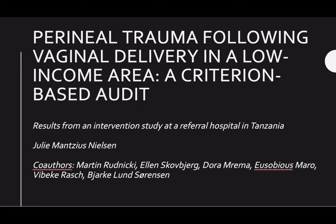Welcome to this video about an intervention study in a labor ward in Tanzania about prevention of perineal trauma and following complications. Thank you very much for inviting me to speak at this 12th Global Women's Health Pediatrics and Nursing Summit. My name is Julie. I am a doctor from Denmark. I have conducted a research project on a labor ward in Tanzania, called Perineal Trauma following vaginal delivery in a low income area, a criterion based audit.